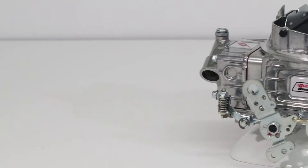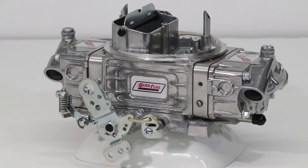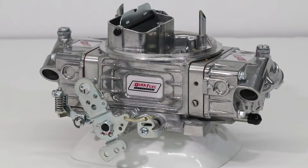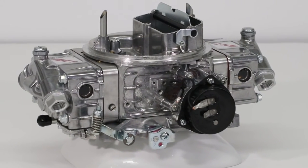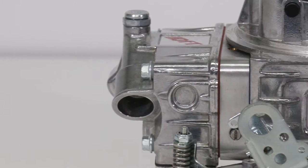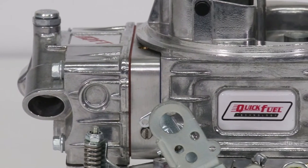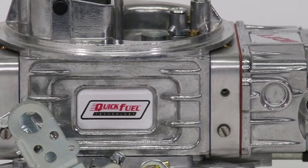Using the correct size carburetor for your engine will ensure peak performance and throttle response. Small V8s like 289 cubic inch Fords and 283 cubic inch Chevys, and many current V6s, really need a carburetor in the 450 to 500 CFM range. Quick Fuel Technology's new trio of 450 CFM modular carburetors are the first fully optioned performance carbs to satisfy this market.